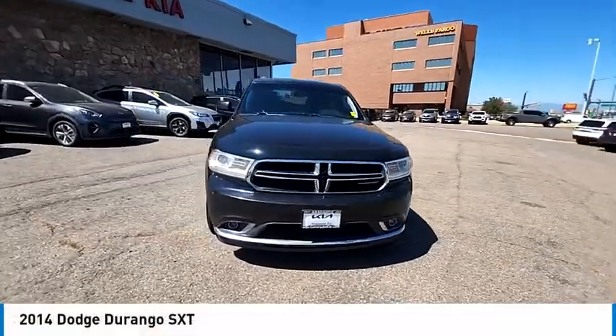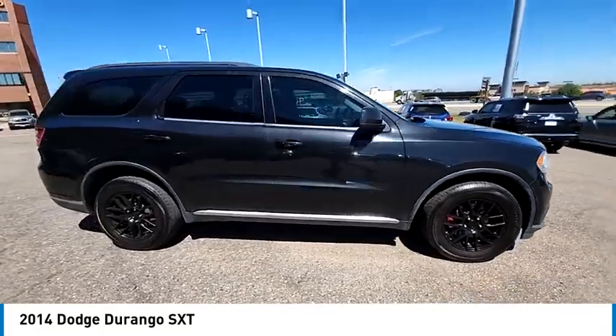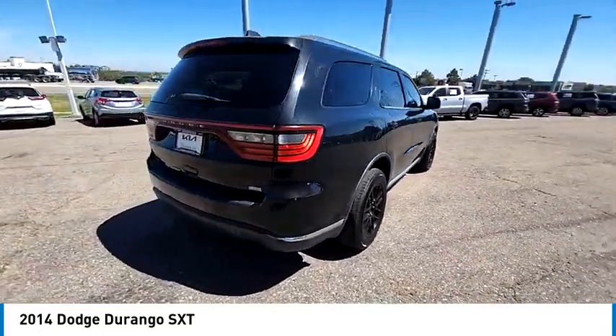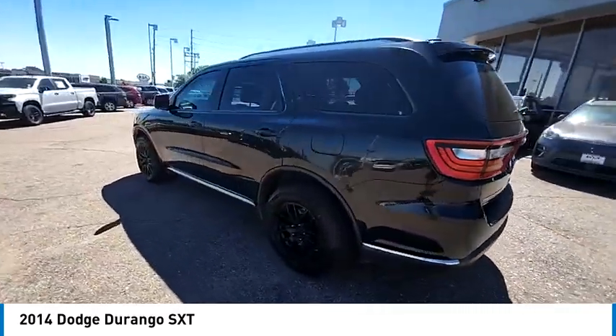Looking for the right vehicle? Check out the 2014 Durango. The Durango allows you and your family to travel in style and comfort. It offers more interior room than most midsize SUVs and has an available third row of seating.